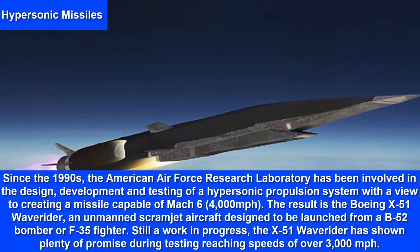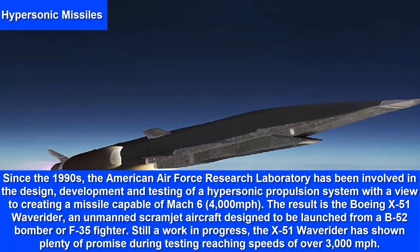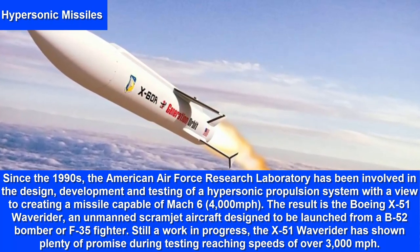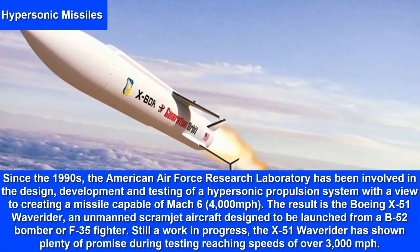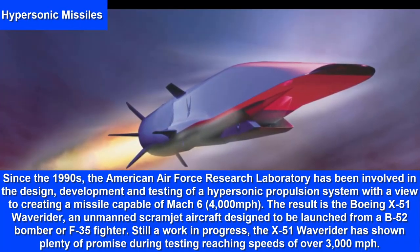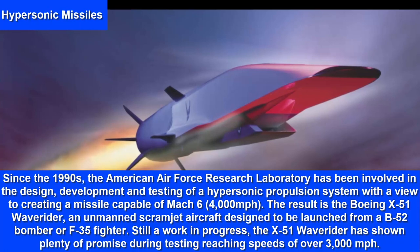Hypersonic Missiles. Since the 1990s, the American Air Force Research Laboratory has been involved in the design, development and testing of a hypersonic propulsion system with a view to creating a missile capable of Mach 6 — 4,000 mph. The result is the Boeing X-51 Waverider, an unmanned scramjet aircraft designed to be launched from a B-52 bomber or F-35 fighter. Still a work in progress, the X-51 has shown plenty of promise during testing, reaching speeds of over 3,000 mph.